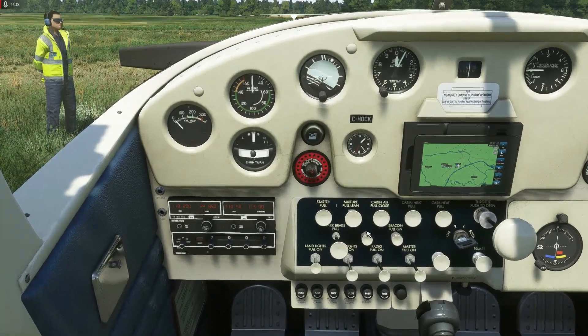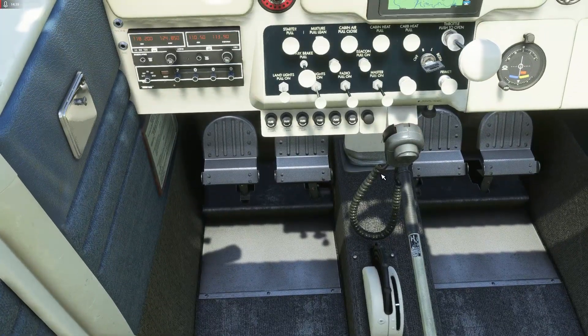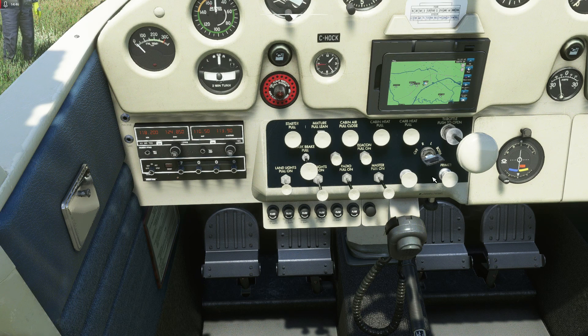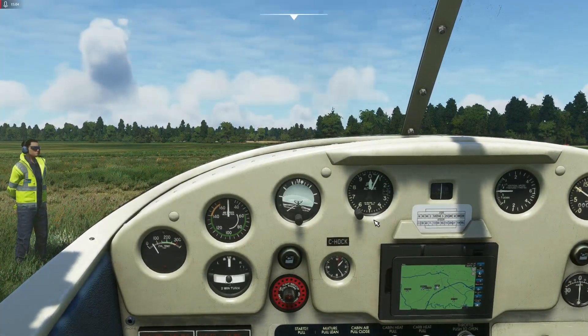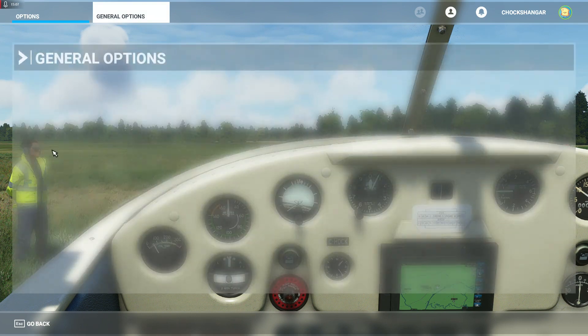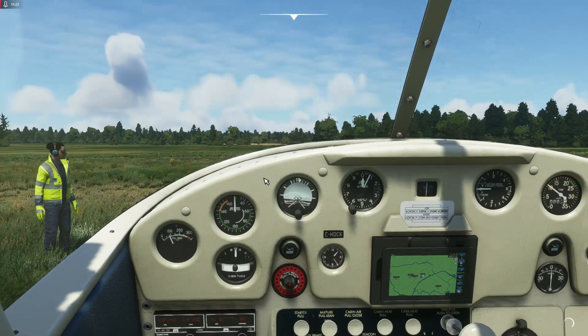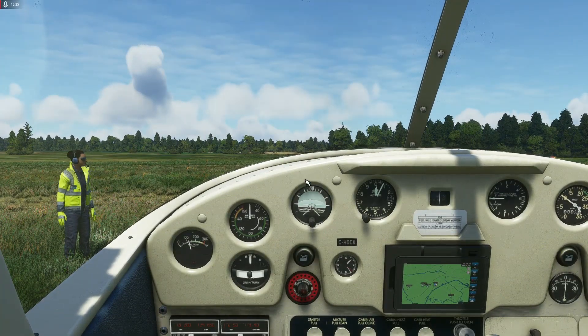Anyway, let's fly this thing around and see what it's like. We've got the throttle cracked open a little bit and the mixture on fully rich. I'll give it a prime and we'll crank this up. I'll turn the sounds up so you can have a listen to what the engine sounds like.